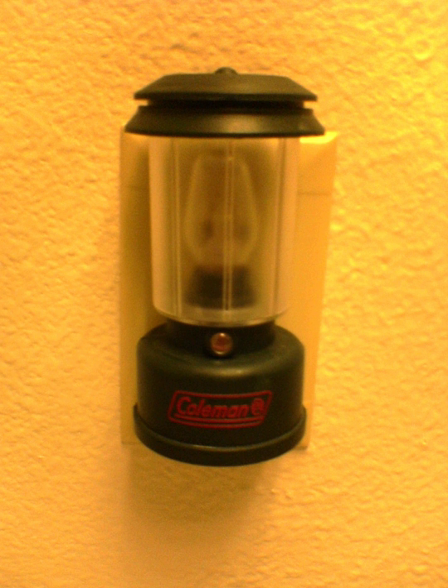Early electrical nightlights used small incandescent lamps or small neon lamps to provide light, and were much safer than small candles using an open flame. The neon versions consumed very little energy and had a long life, but had a tendency to flicker on and off reminiscent of a candle, which some users liked and others found annoying.